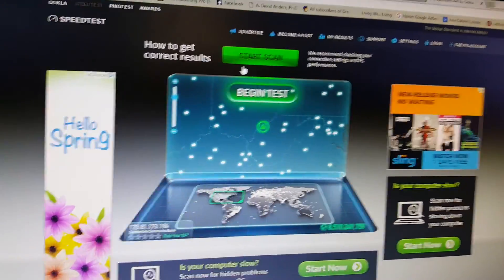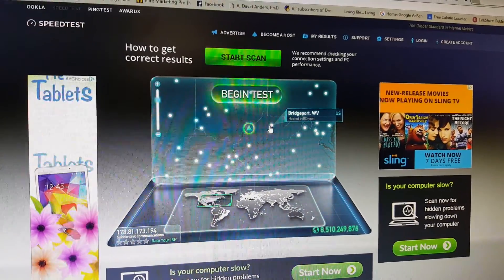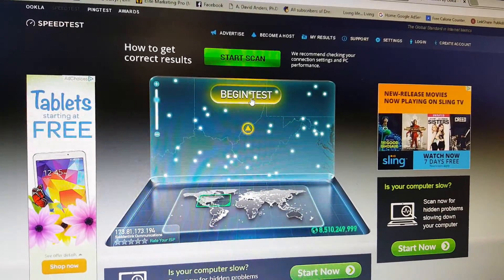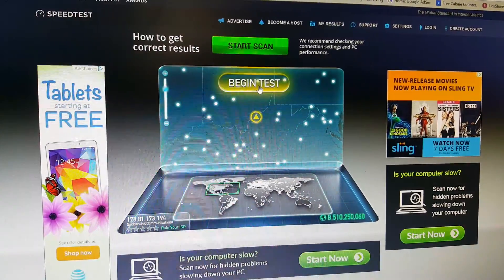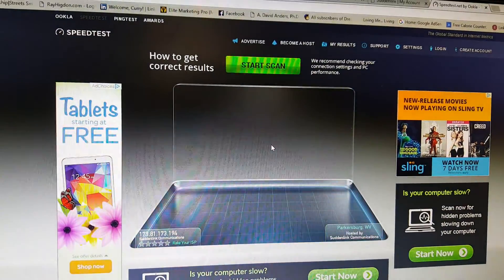So this is our very first day with Suddenlink's 200 megabyte internet service. This is the beginning test. We are in the corner of West Virginia and Ohio.